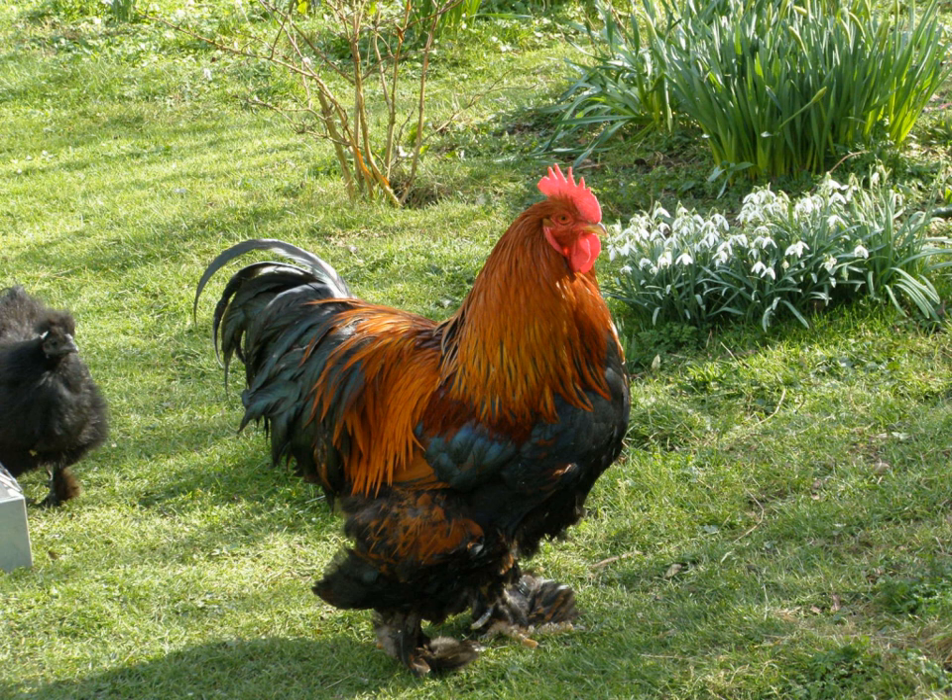The Cochin is a breed of large domestic chicken. It derives from large feather-legged chickens brought from China to Europe and North America in the 1840s and 1850s. It is reared principally for exhibition, and was formerly known as Cochin China.